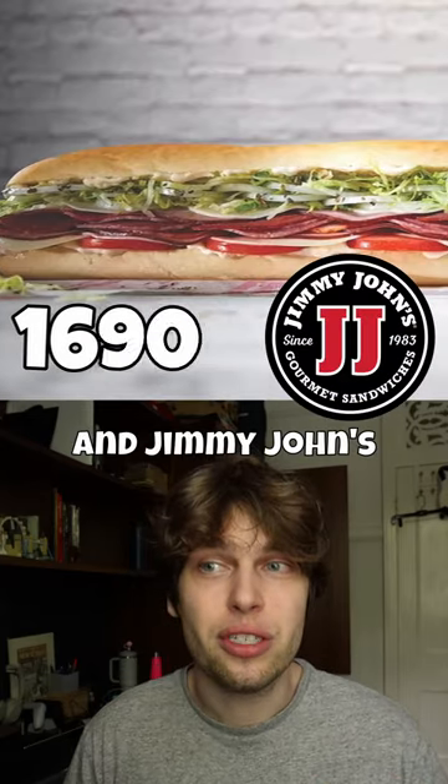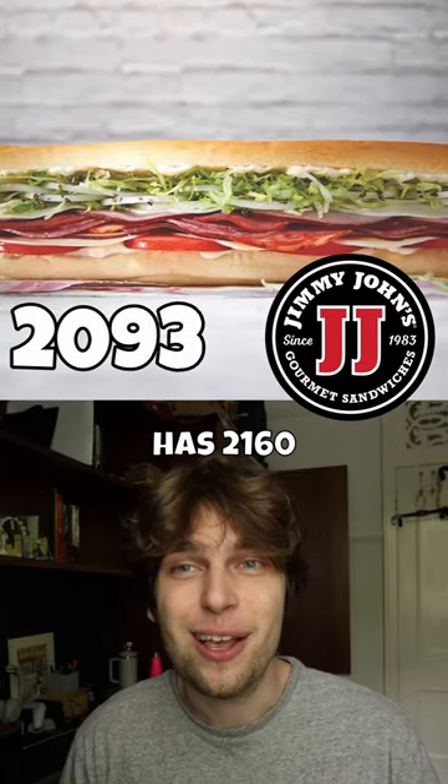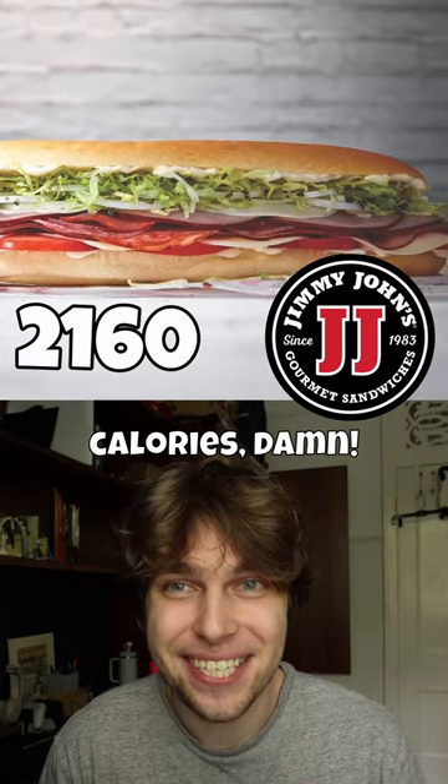Jimmy John's Gargantuan 16-inch Sandwich on French Bread has 2,160 calories.